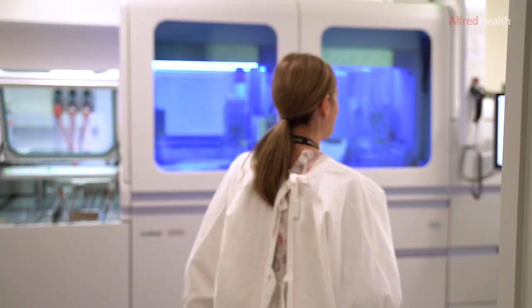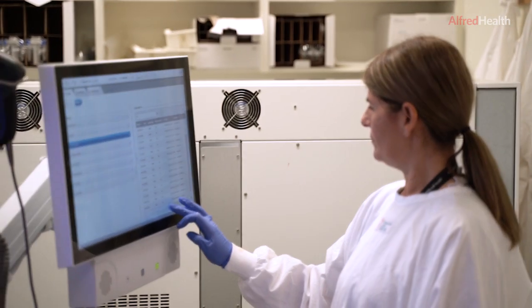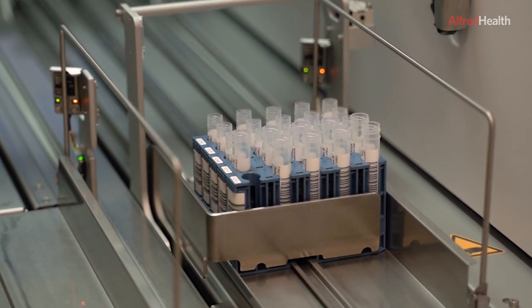Prior to Xena coming on board, on a fantastic day we could only process 22 samples at a time, which involved working from 7am till 9pm, and our staff were only able to generate 120 to maybe 150 results in that day.